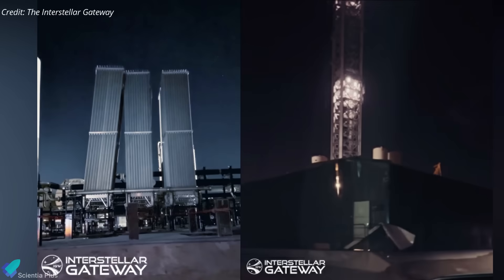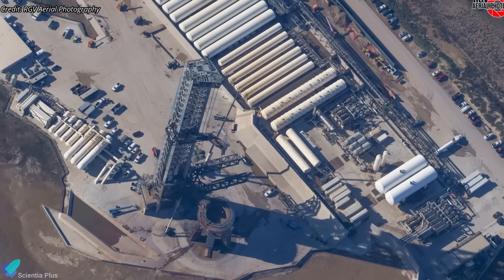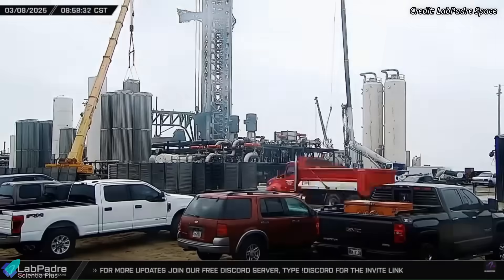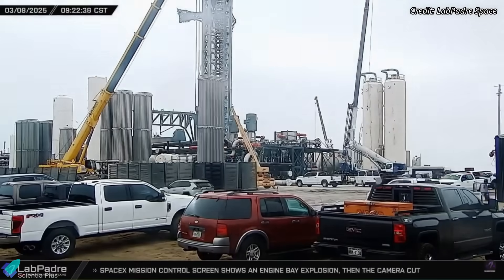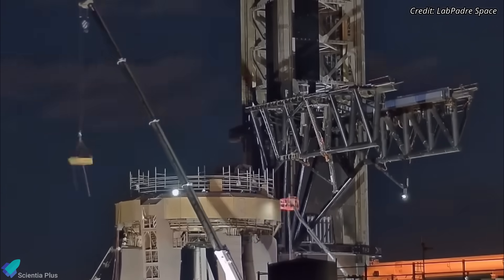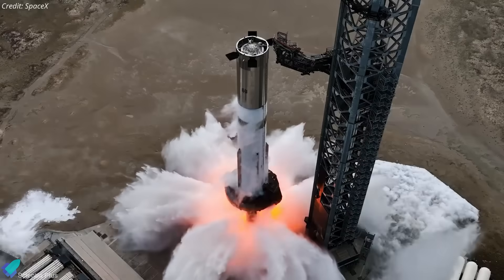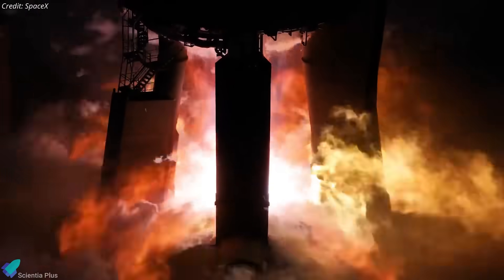Flight 8 caused minor damage to the launch pad infrastructure, impacting some vaporizers and displacing equipment around the pad due to the intense acoustic and mechanical forces generated during liftoff. The launch pad's complex systems, including propellant handling and other infrastructure, experienced localized stress, but no critical failures were reported. Recovery teams have already begun assessing the affected areas, replacing damaged components, and repositioning displaced equipment to restore full operational capability. Routine post-flight inspections of the launch mount and tower are underway to identify any structural wear or anomalies. With repairs progressing efficiently, the launch pad is expected to be ready soon for Flight 9 preparations, beginning with Booster 16's static fire test.